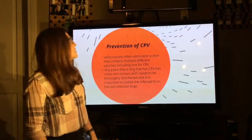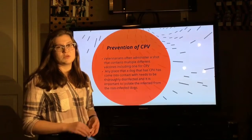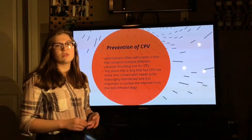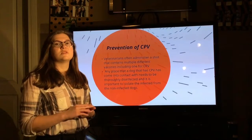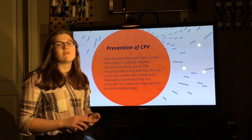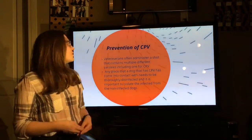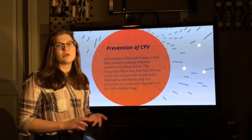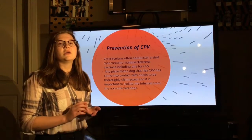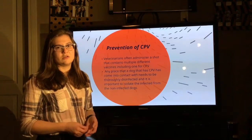The key to prevention of the parvovirus is starting vaccines at an early age, which is six weeks, and continuing every three to four weeks until a puppy is 16 weeks old. Then a booster is administered at a year, and then every three years after that for the rest of their lives. Another important part of prevention is, when a dog does have CPV, keeping them properly quarantined and following proper disinfection procedures with anything they may have come into contact with.